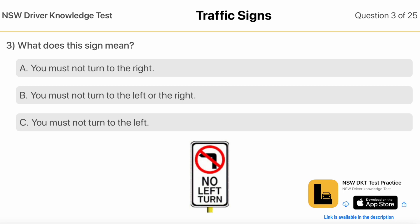What does this sign mean? You must not turn to the right. You must not turn to the left or the right. You must not turn to the left.